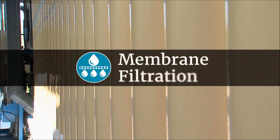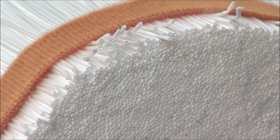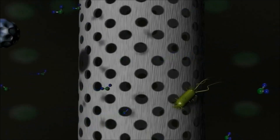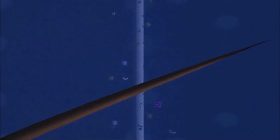The next step is membrane filtration. The membranes filter out particles, viruses, and bacteria in the water. Only water, salts, and other very small molecules can pass through the membrane pores and down the center of the straws. Imagine these pores are 300 times narrower than a human hair.